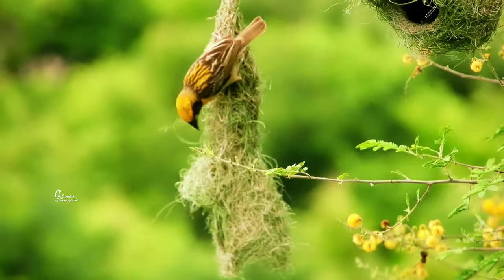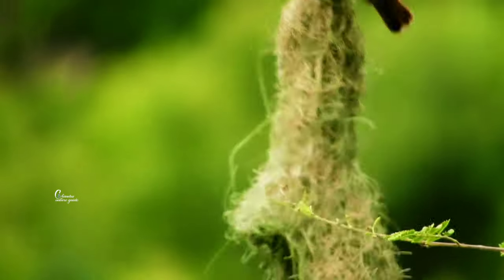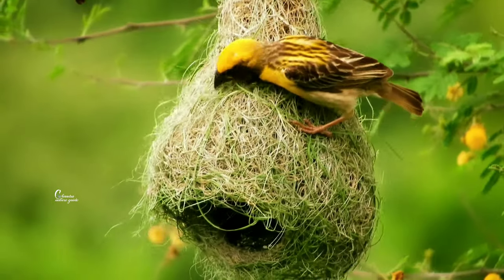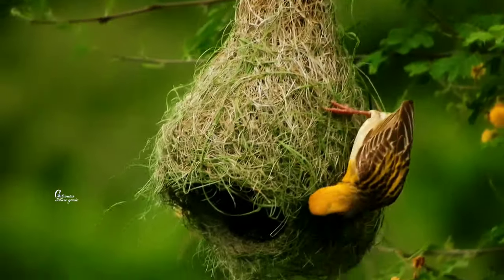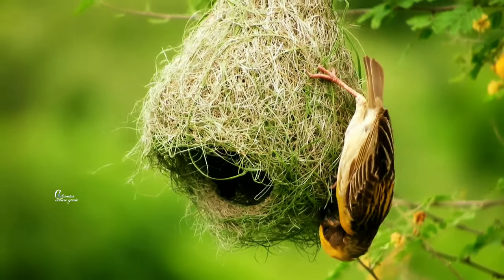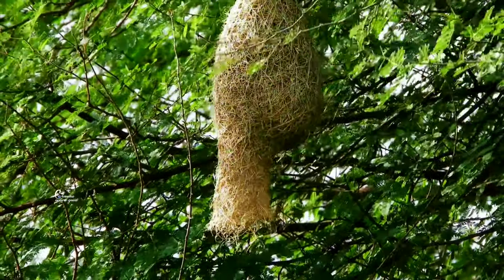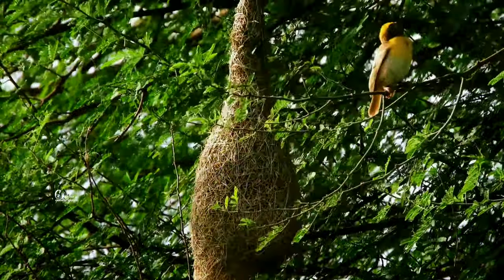The breeding season of the baya weaver is during the monsoons. When I complete building the nest, it must be in green color — only then will my mate accept it.